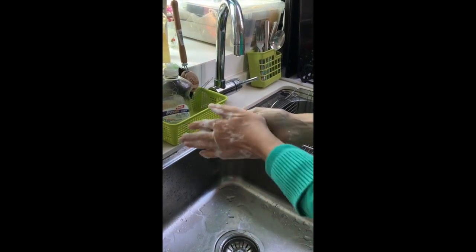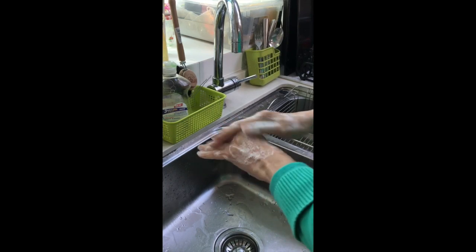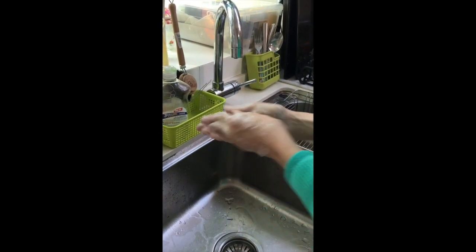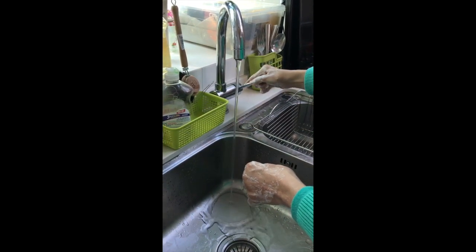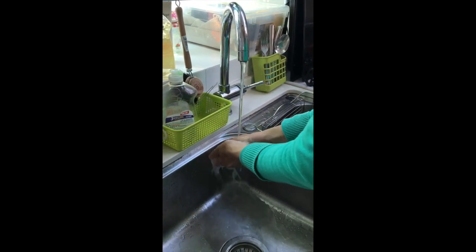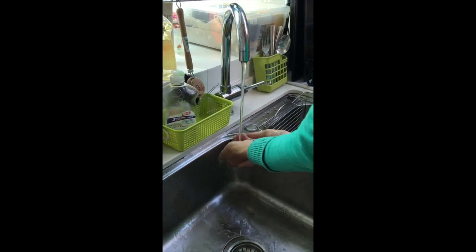And of course I could also use my sense of touch here to notice how it feels to rub the soap into my hands. Finally, I could use my sense of touch to notice how it feels to put my hands into the water, and also my sense of sight to notice the bubbles disappear.